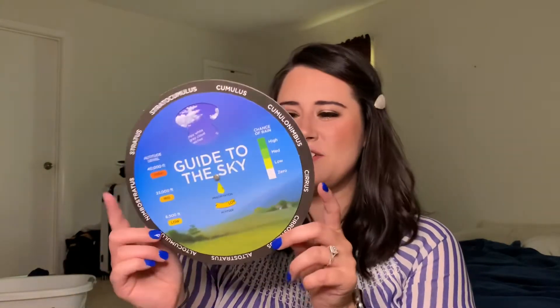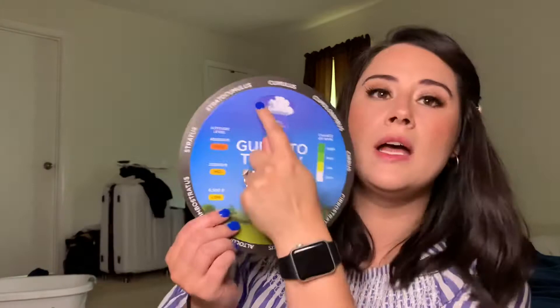I also wanted to show you something else — you know I love Dollar Tree! I found this cute little weather guide to the sky. As you spin it, it gives you the name of the cloud, what it looks like, a description — like 'cumulus clouds are puffy, cotton-like clouds' — the chance of precipitation, and the altitude those clouds usually appear at. My kids love looking at clouds, and there's a section on clouds in the book, so I knew it would work well.